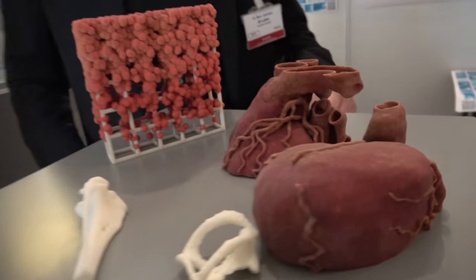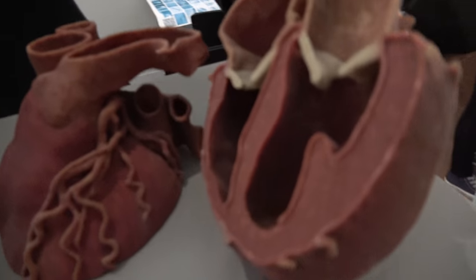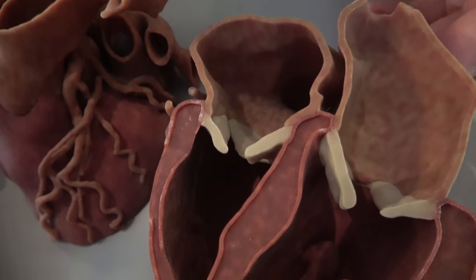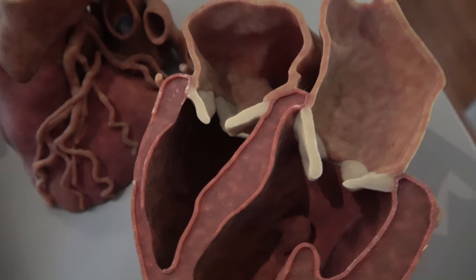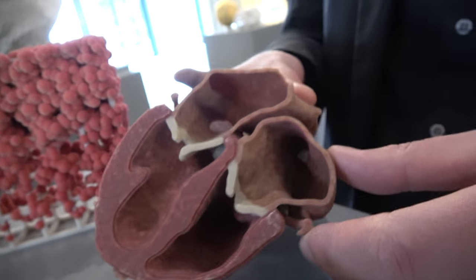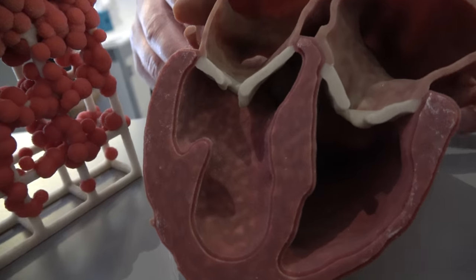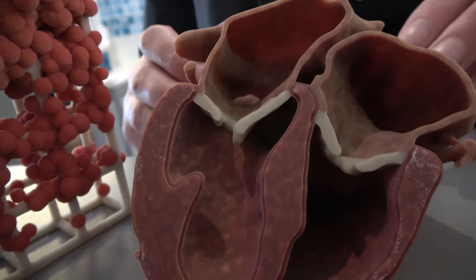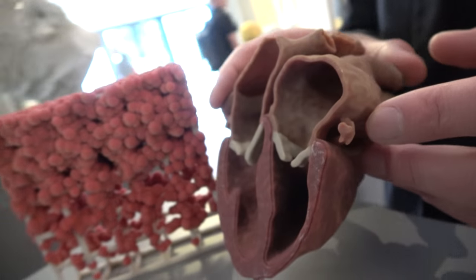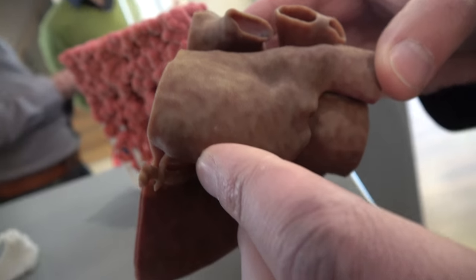These are educational models which show defects of — first of all, how the heart works, how the heart valves work. This is 3D printed as well. This is actually a current research project: heart valve replacement by tissue engineering and 3D printing. And it's printed this way — not painted.